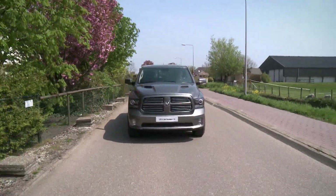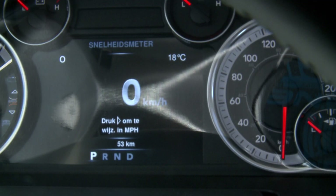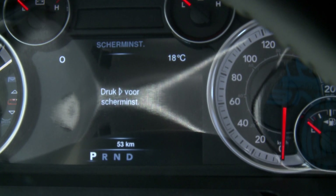De US Car Dealer levert deze Ram 1500 met Nederlandse navigatie, zelfs de gesproken stem, maar ook een Nederlandse radio en een Nederlandse boordcomputer. En zelfs het instructieboekje is in het Nederlands. En dat is wel zo makkelijk.